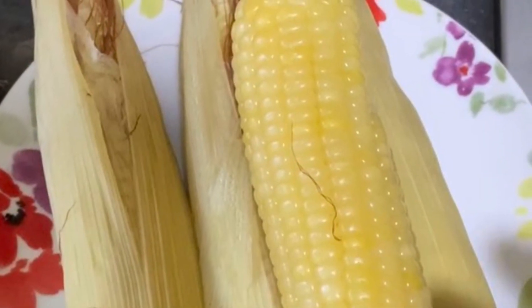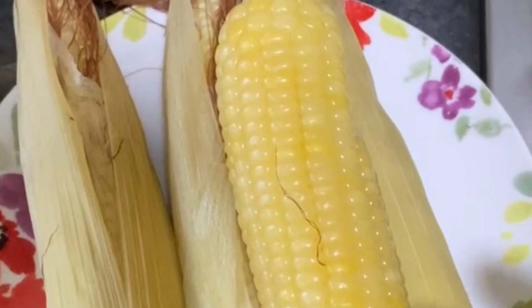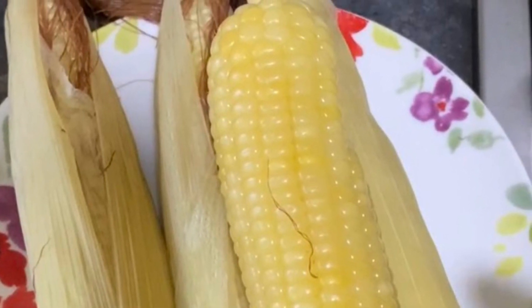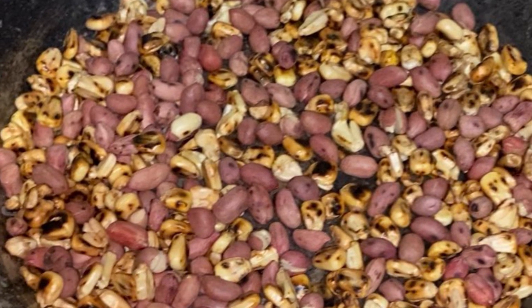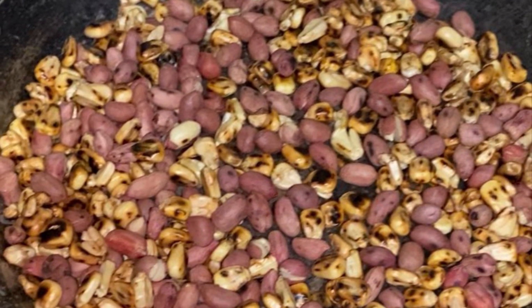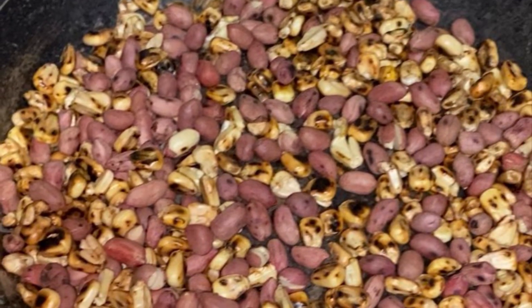Zimbabweans like maize. In the street during the maize season you will find almost everyone eating a cob or two. They also have groundnuts mixed with maize kernels, roasted or fried. They like that as well — it's a good snack that they always eat.